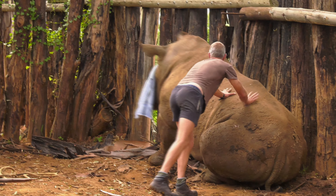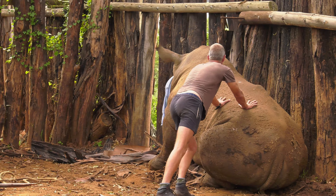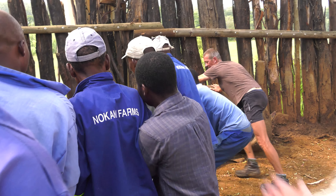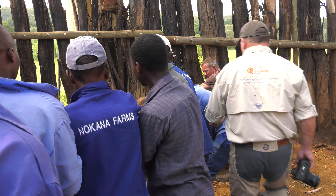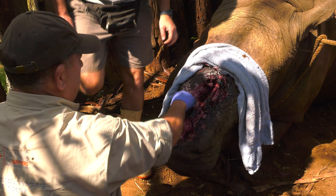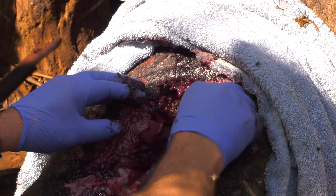So how do you actually treat these animals? How do you give them antibiotics? How do you clear up the infection? How do you keep these wounds covered to prevent maggots and flies and all those kinds of things?